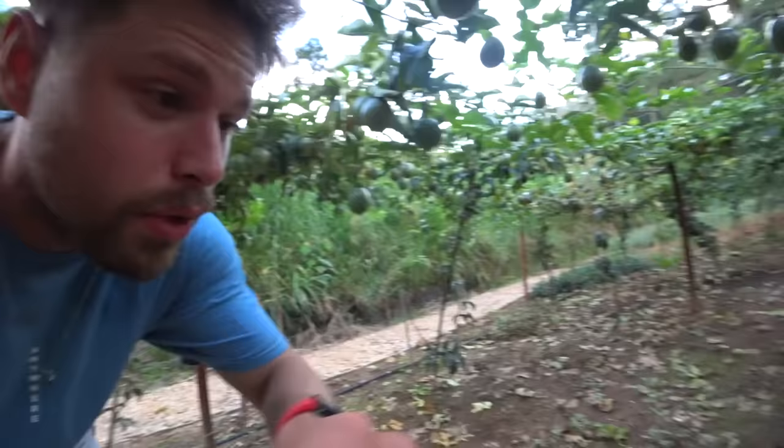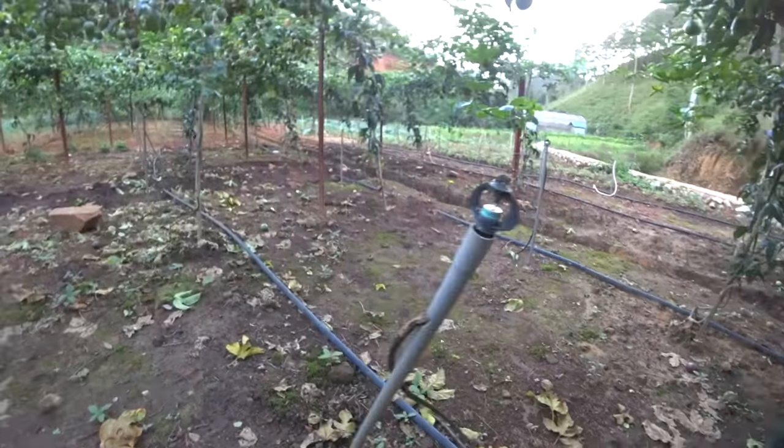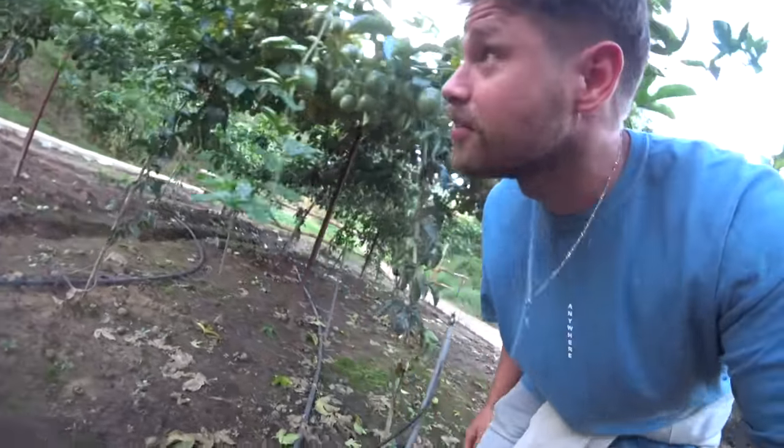That vine down here. Got the sprinkler system going on. You're probably supposed to stay on the sidewalk, but sometimes it's good to break the rules.